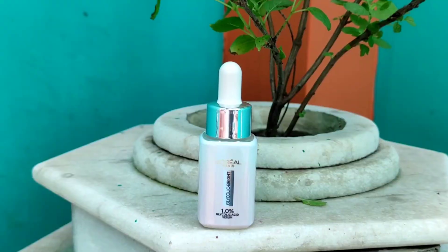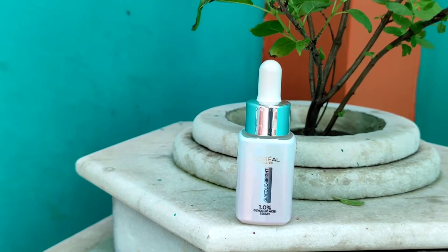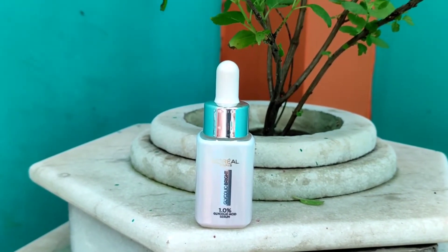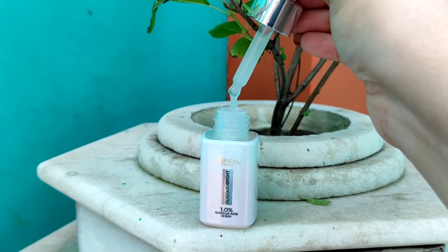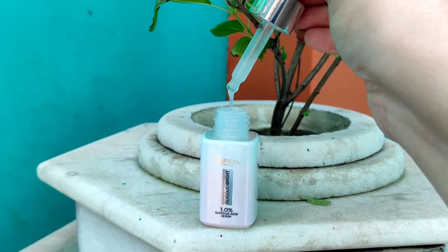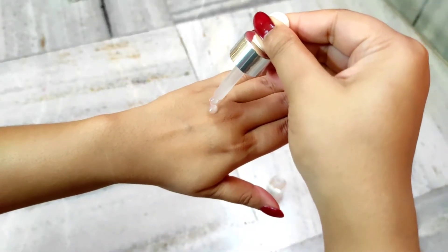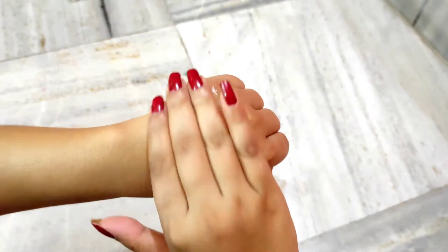Moving on to the product itself — the Glycolic Bright Serum — I would like to start off with the packaging. I think the packaging is so beautiful. It looks so clean and classy and it has this two-toned effect. I must say that this serum really smells heavenly; it's not overpowering at all. I also like the texture — it has this milky translucent kind of texture which is very lightweight and non-sticky, and it absorbs very quickly into the skin.